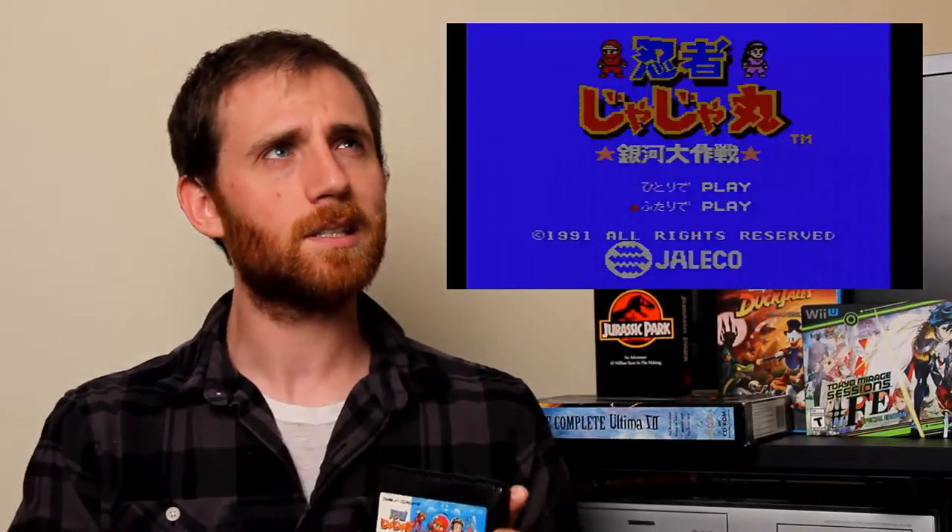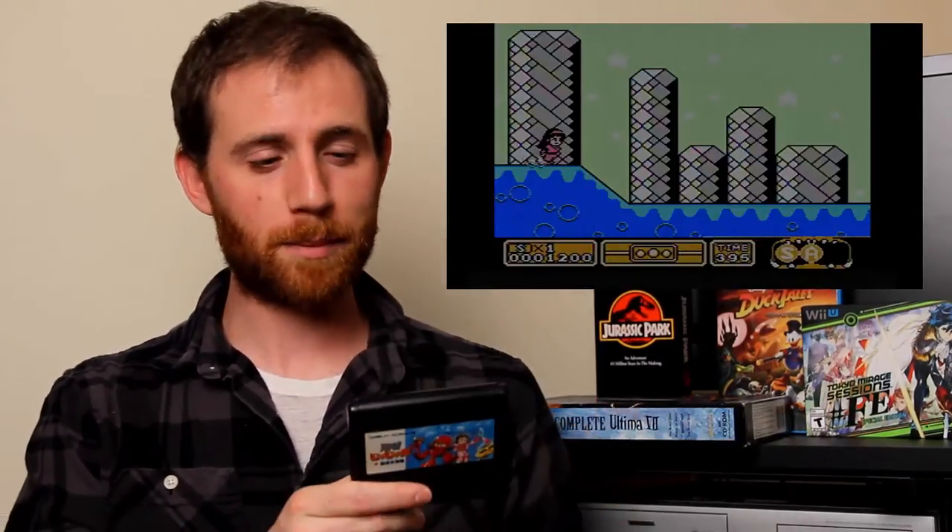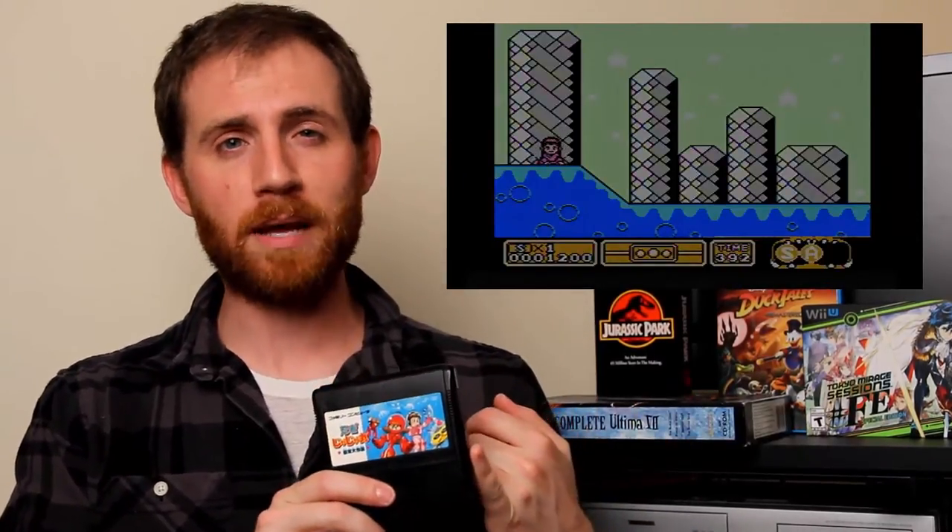There's a channel, Esoteric Arcade, and he made a video about ten really good Famicom games that only came out in Japan. One of them was Ninja Ja-Ja Maru — I don't know anything about Japanese. This is like a side-scrolling platformer; it's like Mario 3.